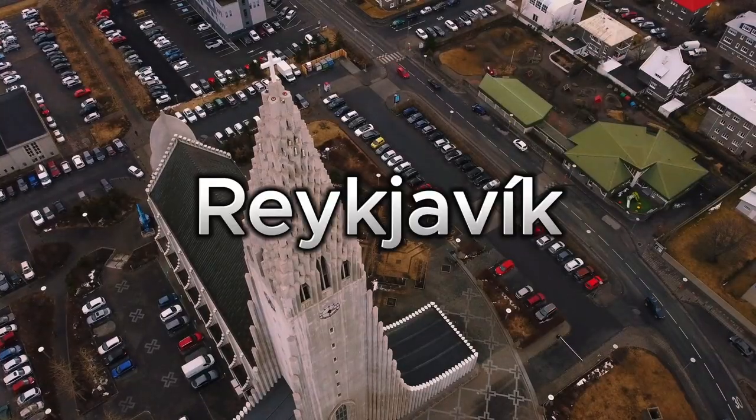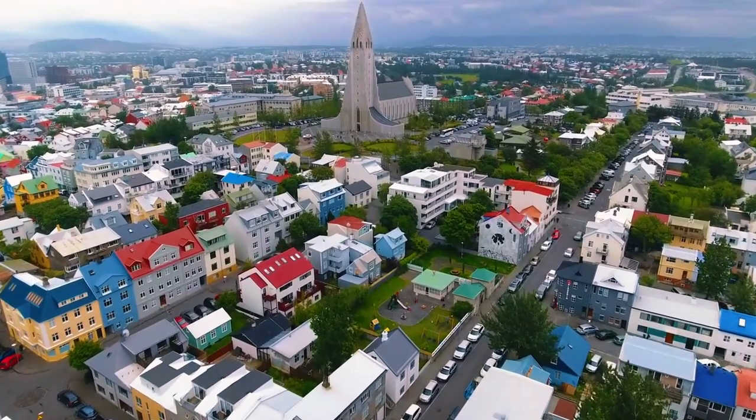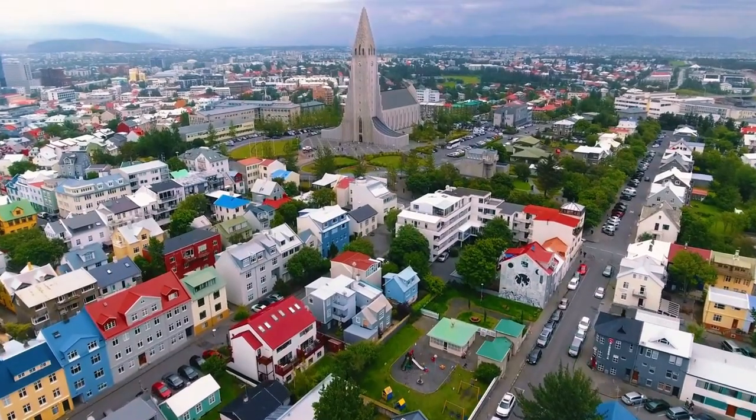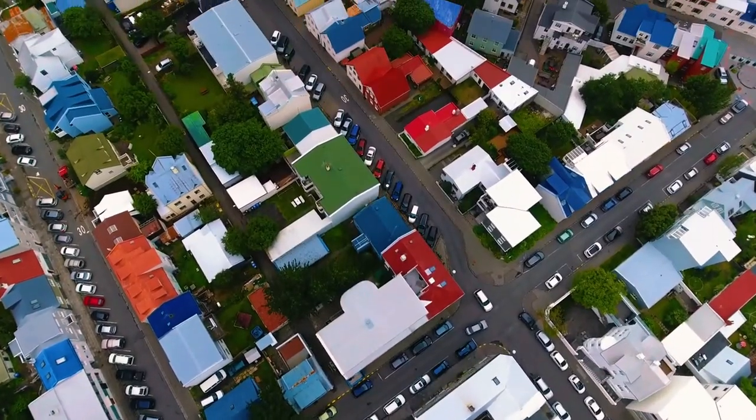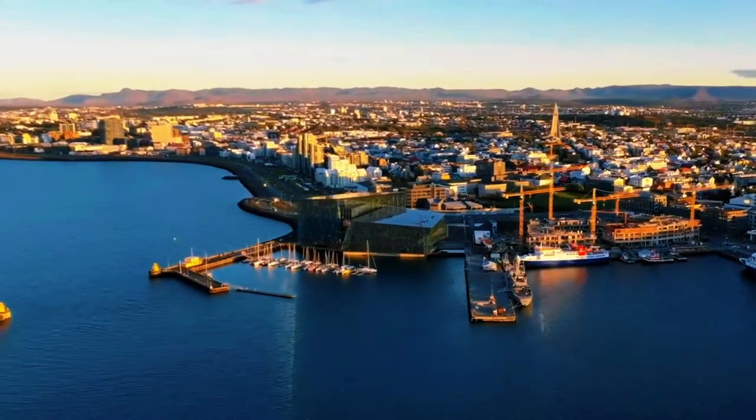Our journey begins in Reykjavik, the vibrant capital city where modernity meets Icelandic charm. Wander through the colorful streets of the city center, visit the iconic Hallgrimskirka, and indulge in the local cuisine at the lively harbor.